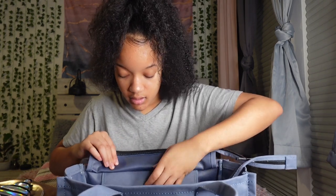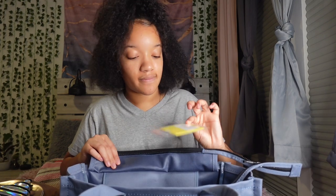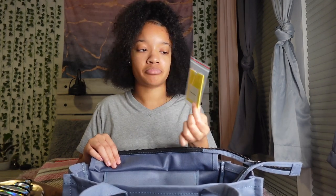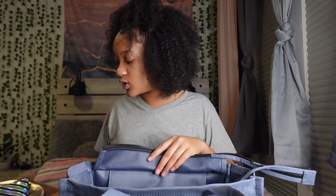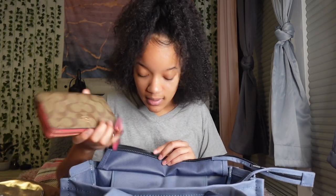I also have the Marc Jacobs care package thing. I keep it in here because I just don't really go in that pocket like that. And my coach wallet — I think I had a coach book bag and it came with something in it. I just don't mess with it.